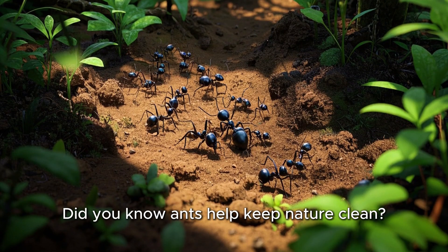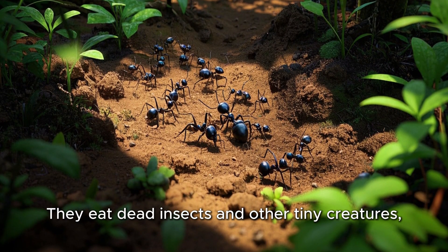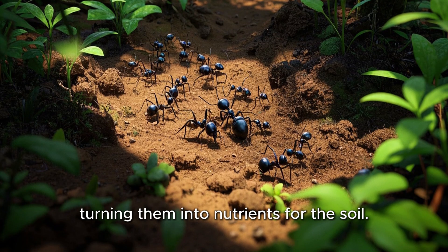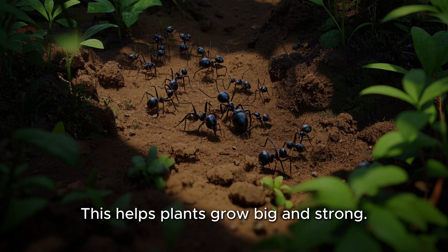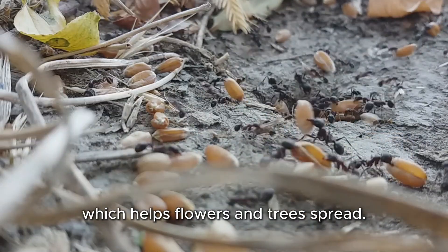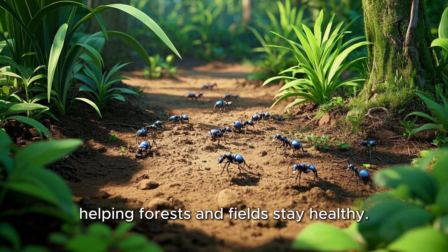Did you know ants help keep nature clean? They eat dead insects and other tiny creatures, turning them into nutrients for the soil. This helps plants grow big and strong. Ants also move seeds around, which helps flowers and trees spread. They are little gardeners, helping forests and fields stay healthy.